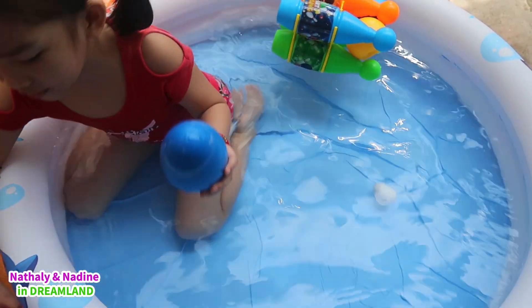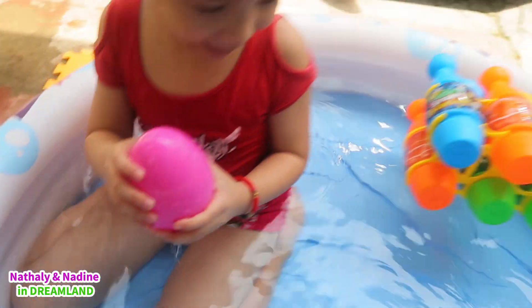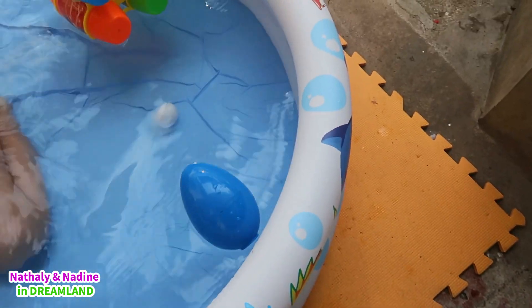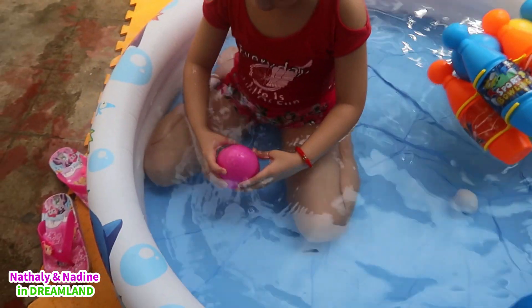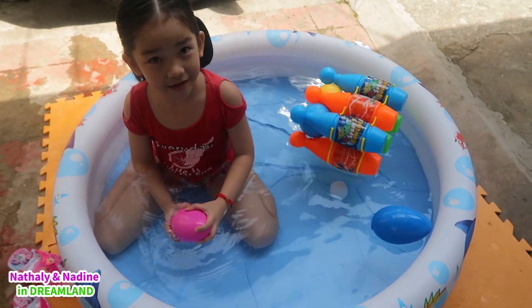How about this blue one, Natalie? I think it will float! Oh my God, did it float? Yeah! The blue one with real eggs floats! How about the pink one? It's the same as the blue one - it floats!